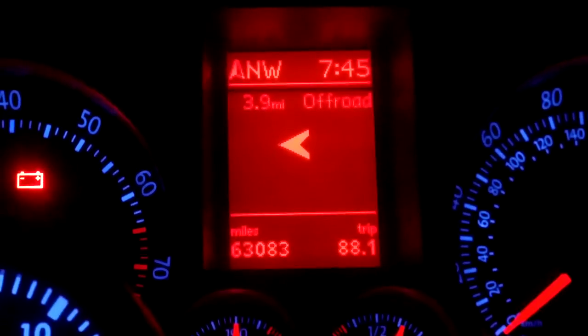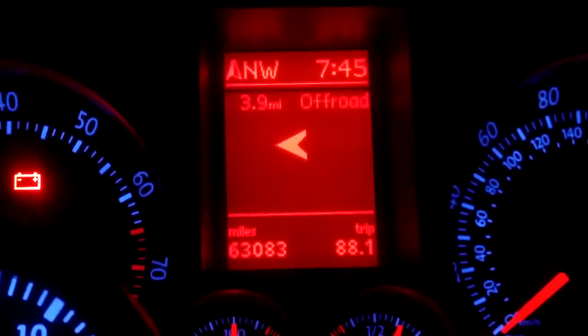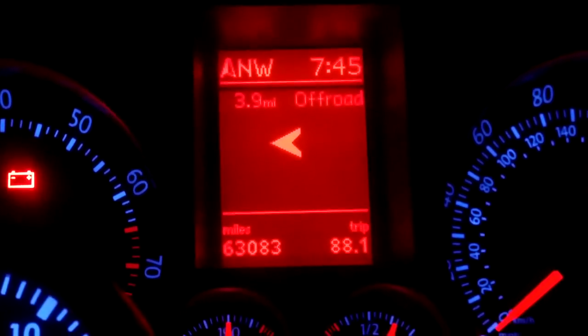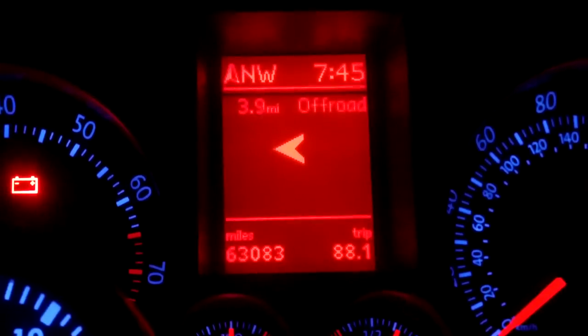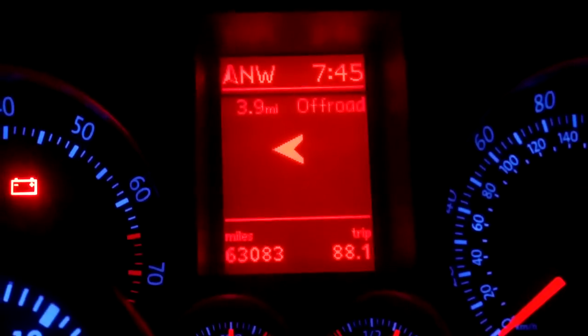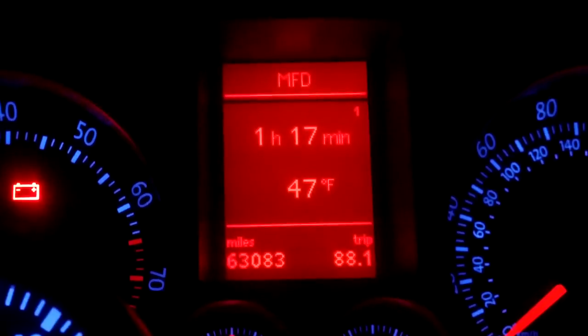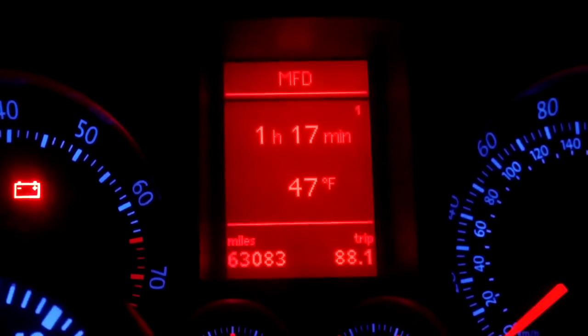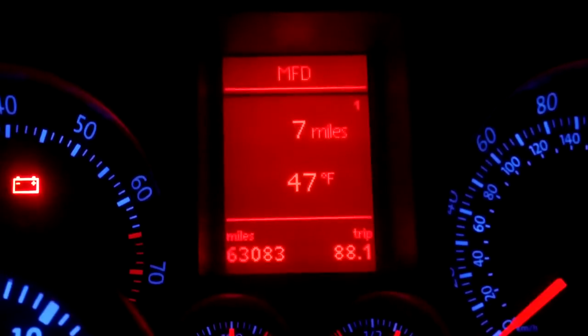This is a video demo of the MFD, which is the multi-function display. You can see the direction we're facing, which is northwest, on the top left. The time is currently 7:45 p.m. The Navi is on, showing 3.9 miles to my home. If I go to the Navi screen and turn it off, it removes that and goes back to the screen showing information about the car.